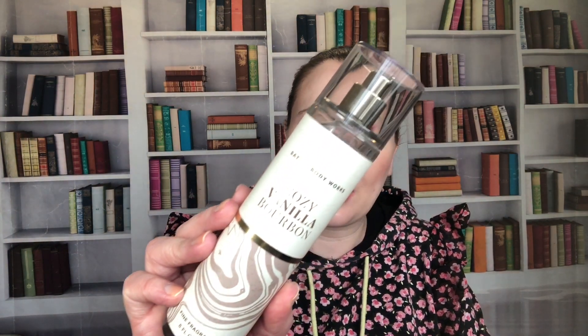Cozy Vanilla Bourbon — everyone was going crazy over this one. Notes are warm bourbon, dark fruit, and vanilla liqueur. I wasn't initially crazy about it, but actually it's pretty good — I need to wear it more. It came out in the fall but I think it can be a year-round scent.